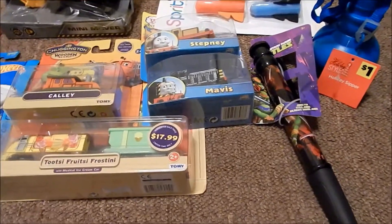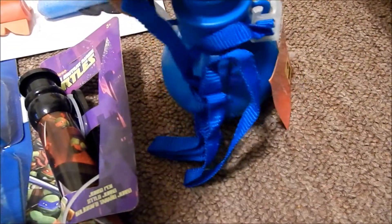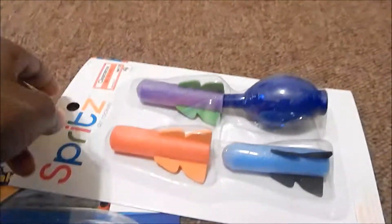Hey y'all, this is another quick stocking stuffer video for toddler boys. This is what's in Gabe's stocking, and over here is what I got for my nephew's stocking. Yes, I am the stocking stuffer person for my house.